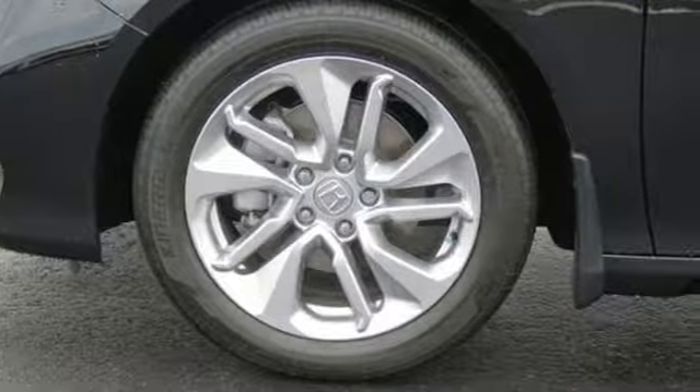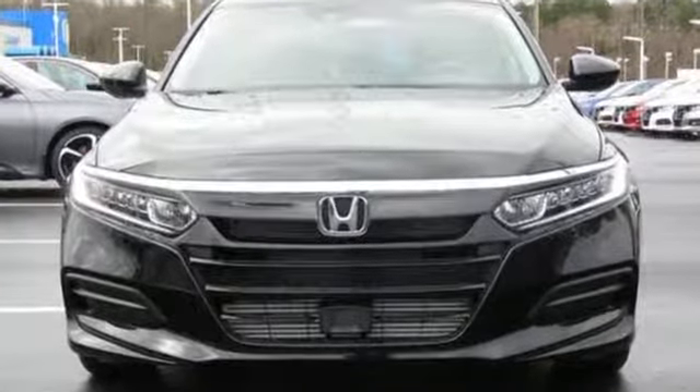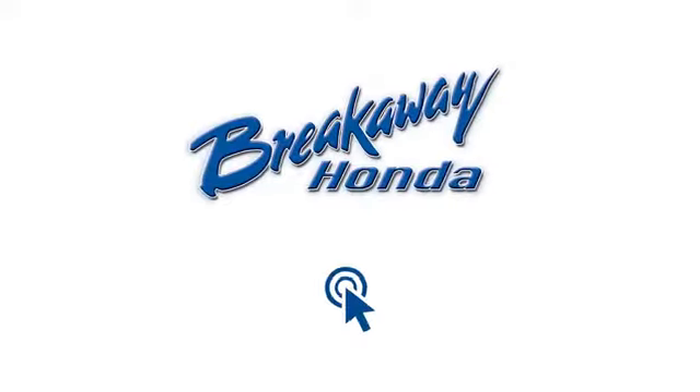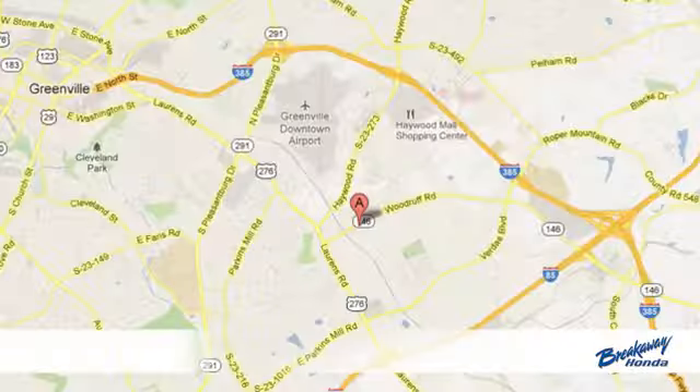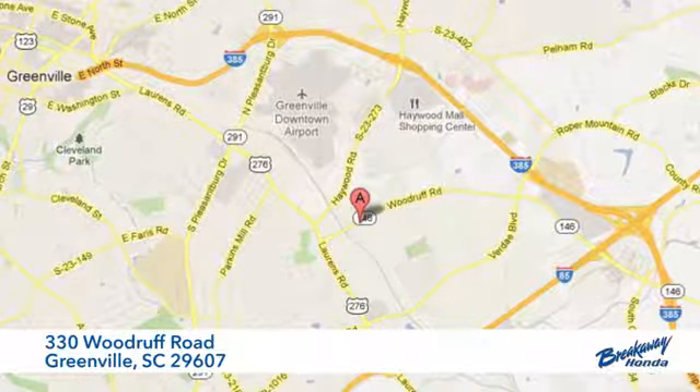Honda's created some of the most admired vehicles on the planet. See what it can do for you when you take it for a test drive. Call, click, or stop in today. We're conveniently located at 330 Woodruff Road in Greenville, South Carolina.